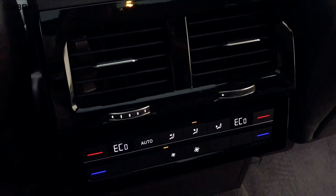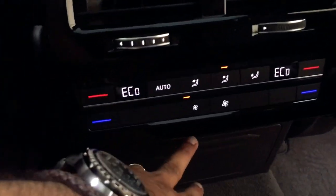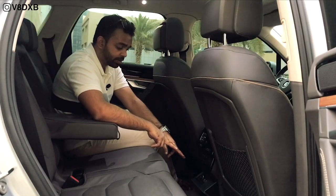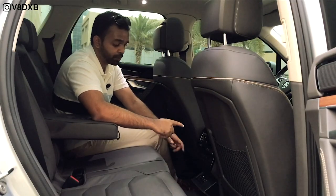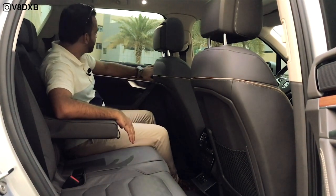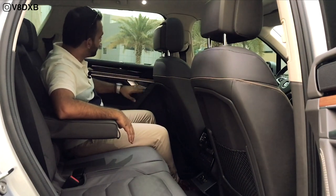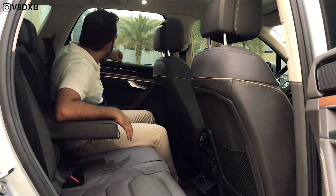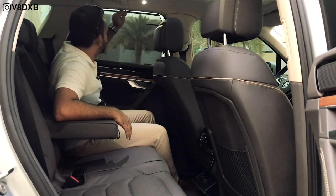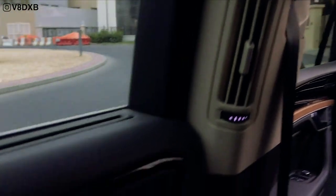Rear passengers get a good panel with blowers, individual climate controls, two USB chargers, and a cigarette lighter. There's a piano black finish throughout, nice wooden inlays, a good speaker, and those window shades now common in many cars — with a vent on top that actually works.